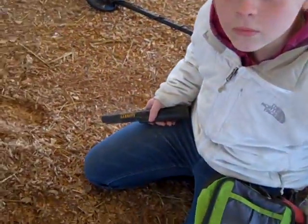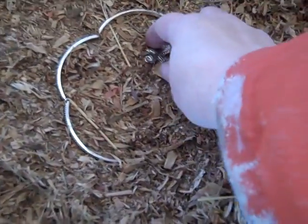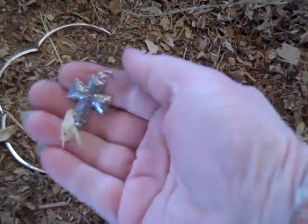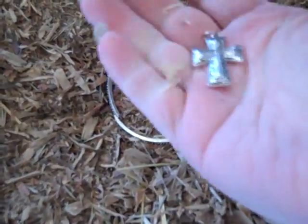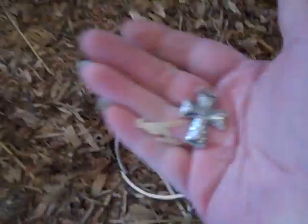This little youngin' here, my granddaughter, found herself some jewelry — look at here! It's kind of light; we think it's not really silver, but it's nice and pretty anyway. So, how about that? Good job.